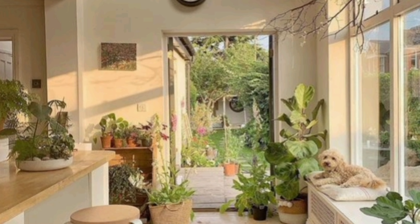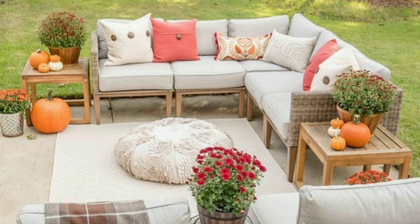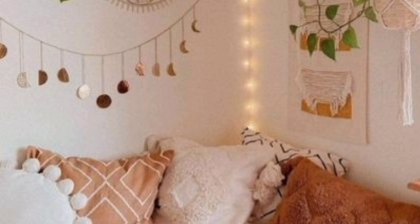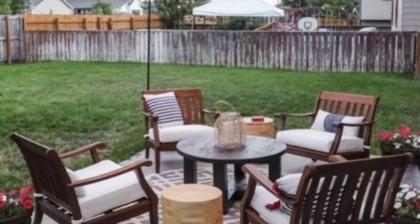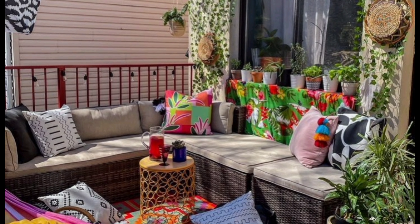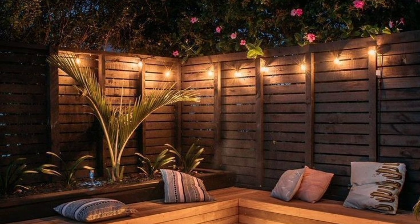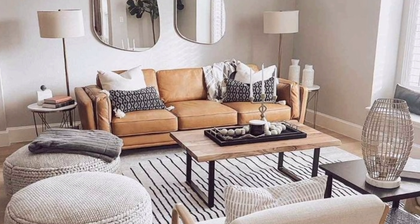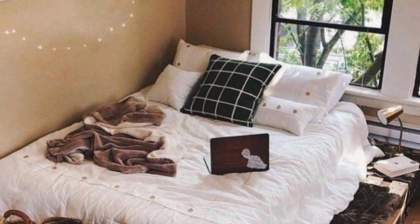So there you have it, lovely viewers — our journey into the world of budget-friendly decor. With some thoughtful planning, thrifty finds, DIY projects, and a dash of creativity, you can transform your space on a budget. Remember, decorating your home is all about making it a reflection of you. You don't need to break the bank to create a space you love. I hope you found these tips helpful and inspiring. If you did, don't forget to give this video a thumbs up and share it with your friends who could use some budget decor inspiration.